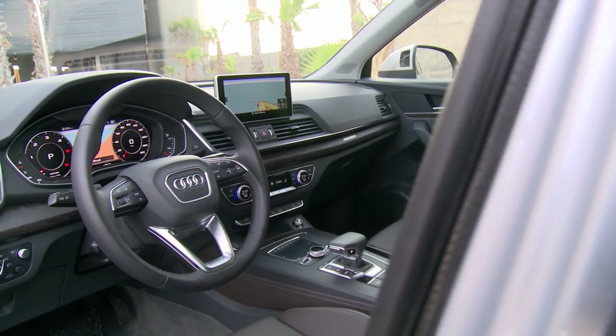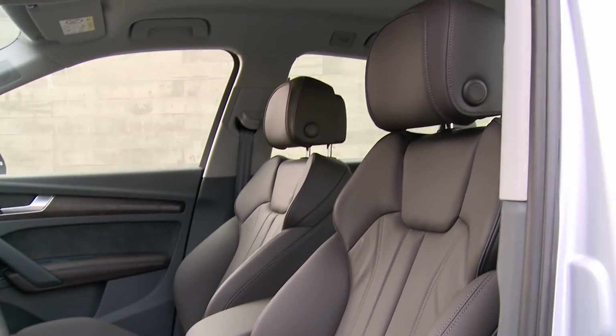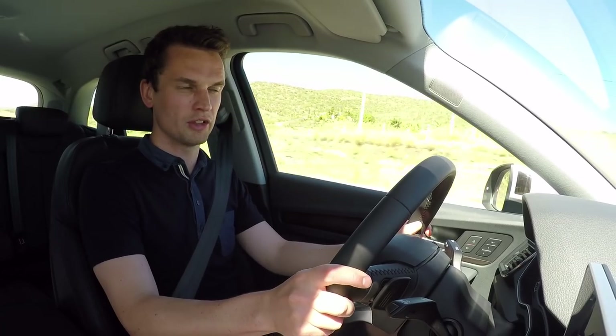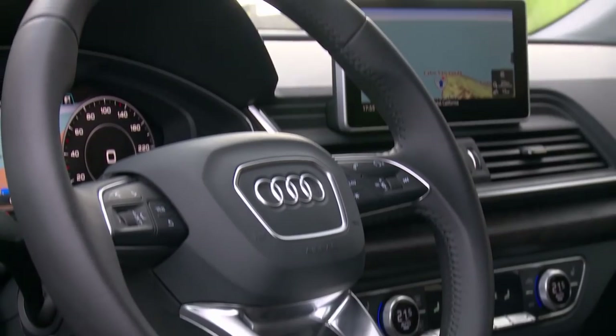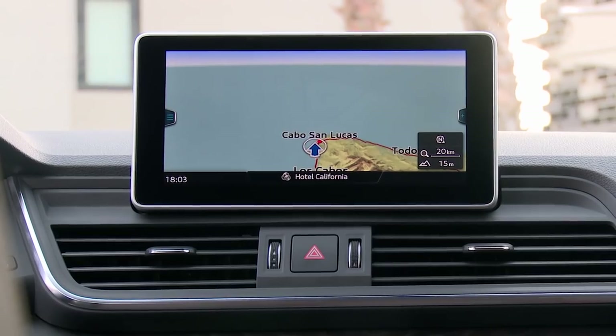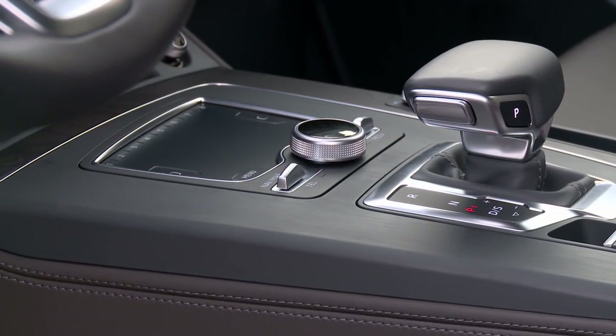One of the real high points of this Q5 is the interior. It's largely borrowed from the A4, A5, and Q7 models, and it's simply of a quality none of the rivals can match. There is the Audi virtual cockpit, and the Q5 also gets Audi's latest MMI infotainment screen. It's not a touch screen, which I personally prefer — I find touch screens not the safest things, as you have to take your eyes off the road constantly and hover over with your finger. Instead, you get a combination of a rotary wheel and a little touch pad, and simply put, it's one of the best systems out there.